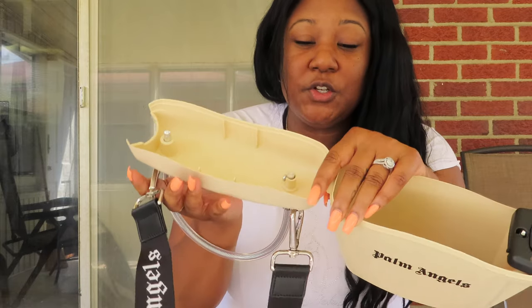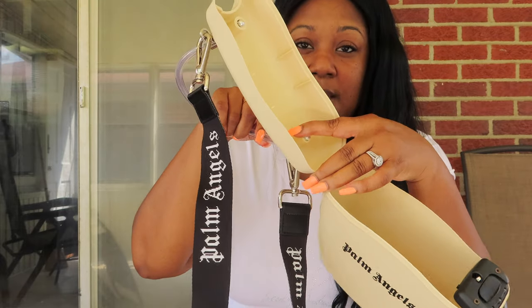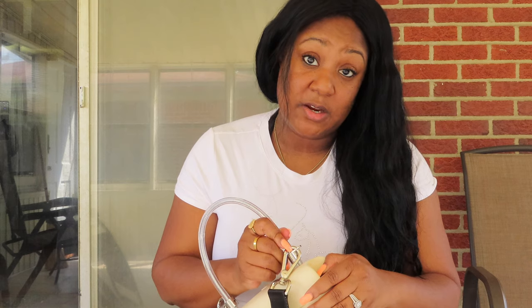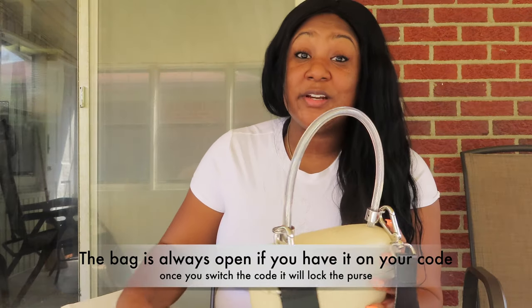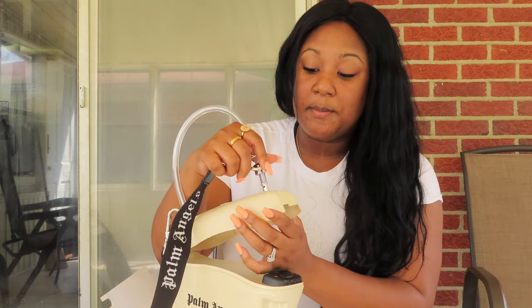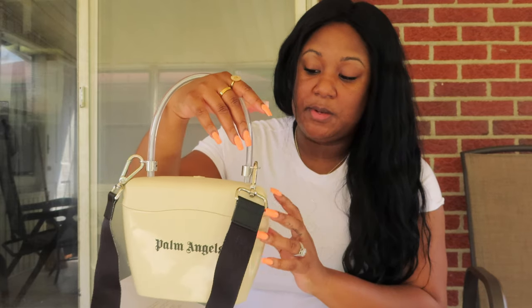When you receive the bag, the handle is going to be completely off. You do have to screw in this handle part right here — it comes with a little screw and you just screw that in. Then you also have to put this other part in, which is going to be the part that locks in, kind of like a key. When you first receive it, it's automatically set to 000 for the combination, but you get to change that to your own code. Once you insert this piece after screwing in the handle, you'll be able to close it up and set your combination. Every time you use the bag, you'll need to pull out this little lever and make sure the handle piece is fully inserted into the keypad so it's locked down.